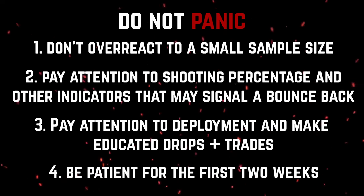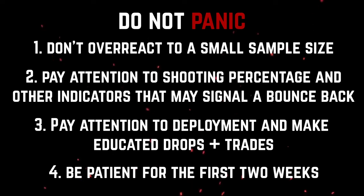In my videos, I will be updating you guys with my takes on certain players and what you should do with them. But for now, stay put. It's only a couple of games into the season and we'll see how it all plays out.